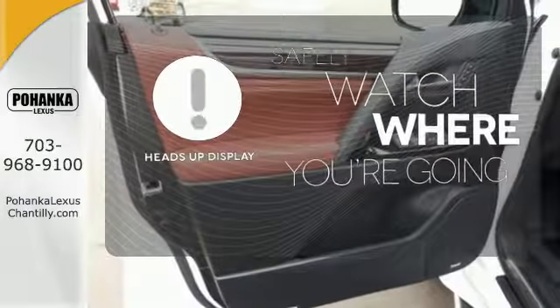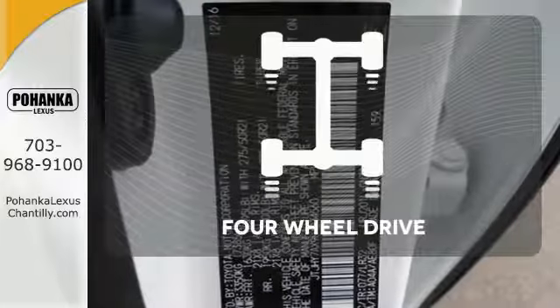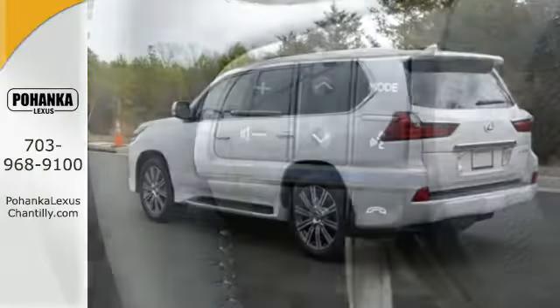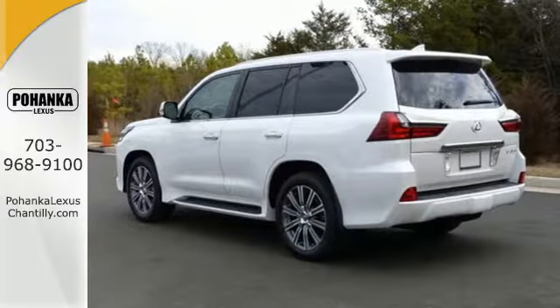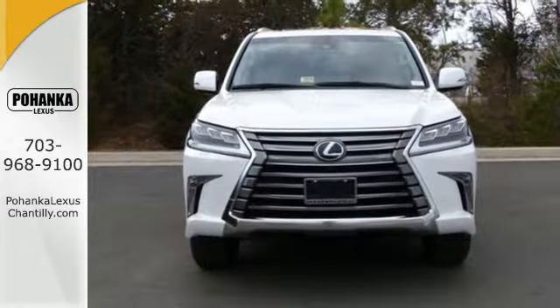A heads-up display puts the important information in your line of sight for a safe drive. Poised and powerful, the beast is ready to be unleashed. Experience this LX570 for yourself today.